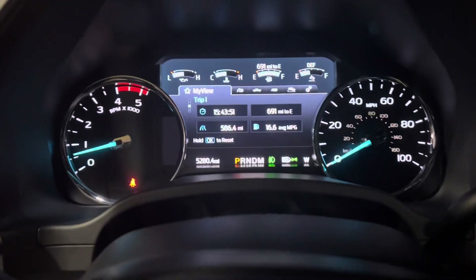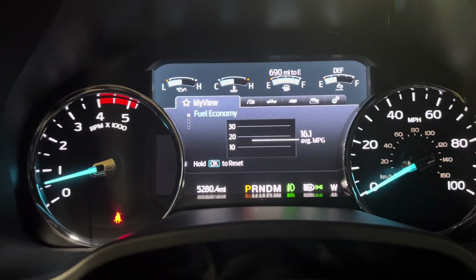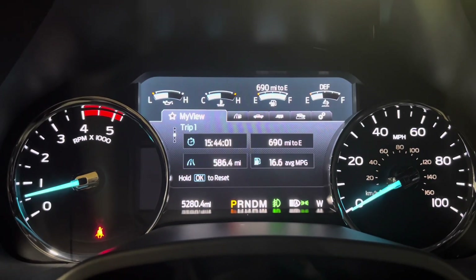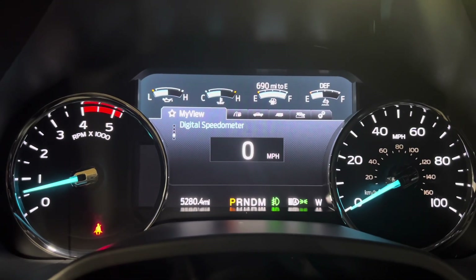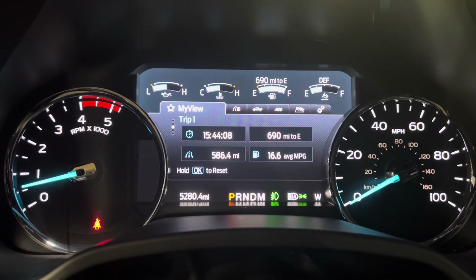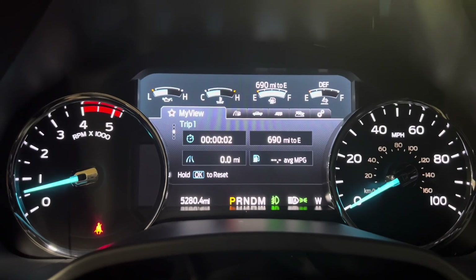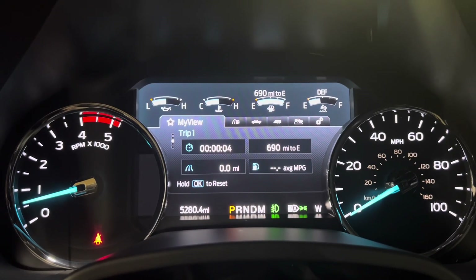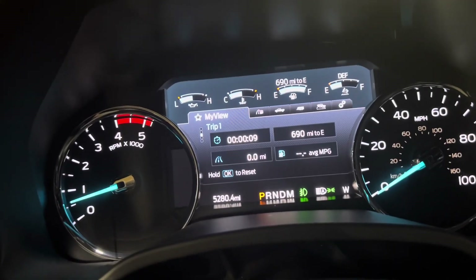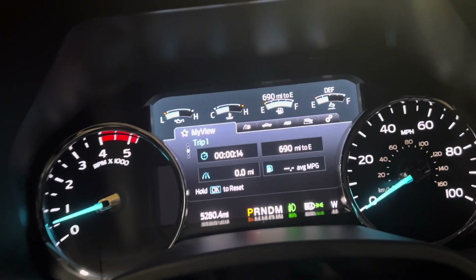If I scroll up, it says fuel economy 16.1. So for being roughly 40% freeway and 60% around town, I'm averaging 15.5 real-world MPG. I'm going to zero this out and keep tracking it. I'll do it again.